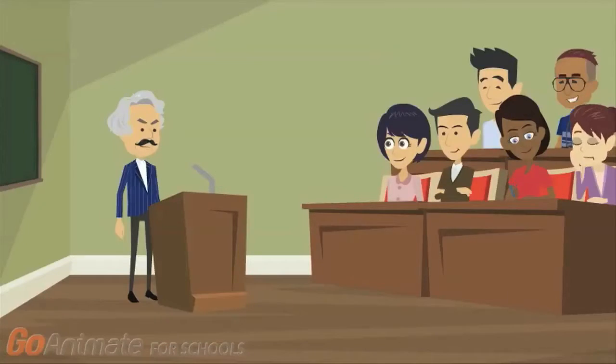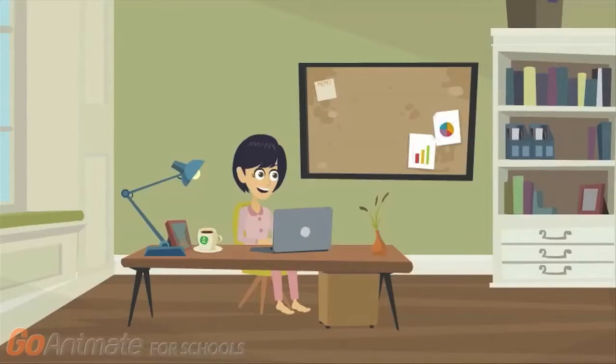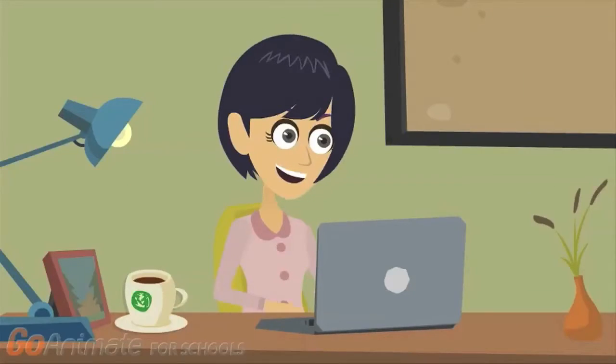So how does this ProctorU work? ProctorU is an online proctoring service. Your exam will be supervised by a proctor via webcam. Setting up ProctorU is similar to setting up a Zoom session. You will need a computer, a webcam, a microphone, and speakers.